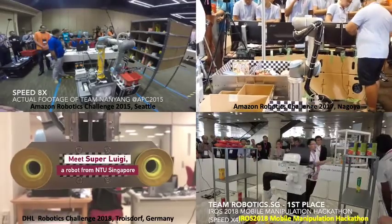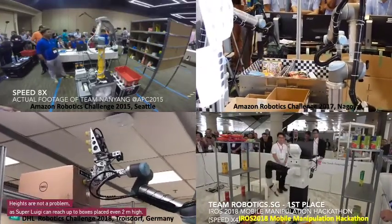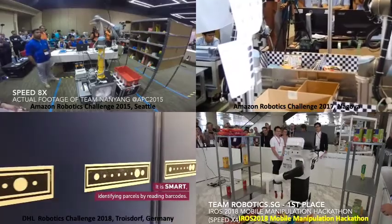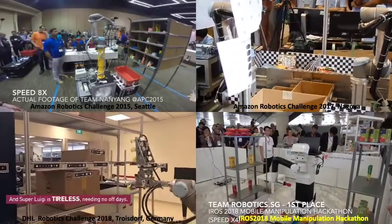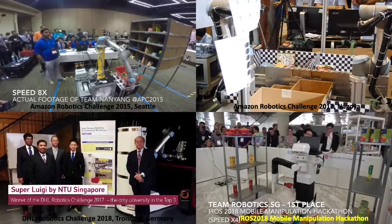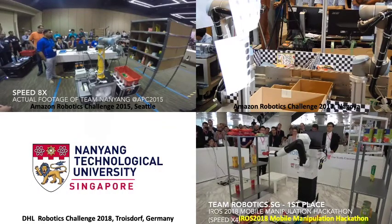Here we show some of our past works. Since 2015, we attended the Amazon Picking Challenge and the 2017 challenge as well — both involving e-commerce grocery picking in fixed and modified environments. We also participated in the DHL challenge to pick warehouse boxes, and lastly the IROS mobile manipulation hackathon, where we used a PAL robot along with our algorithm to perform stowing of objects from the bin back to the shelf for rearranging and sorting in a convenience store.